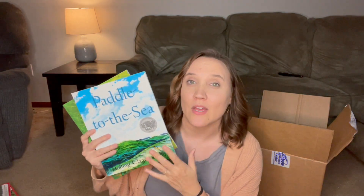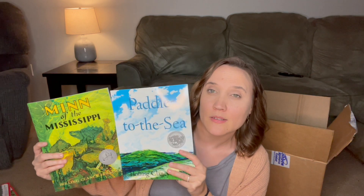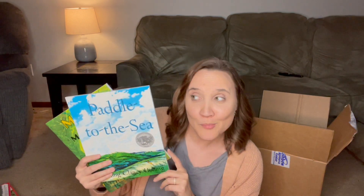From Book Outlet I also grabbed Roxaboxen — such a neat story — Squanto's Journey, Jamberry, and Paddle to the Sea. I also got Men of the Mississippi. I could not believe I found those two on Book Outlet — I was so excited because I had a credit there and they were a really good price. These are great for geography and they're a couple of books I've always wanted to grab. That was the last two from Book Outlet in this order.